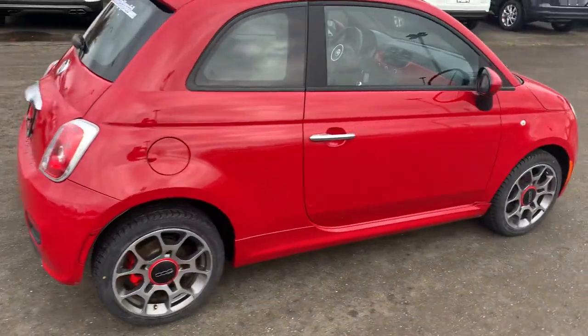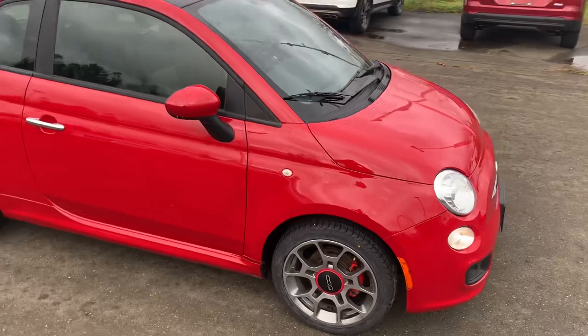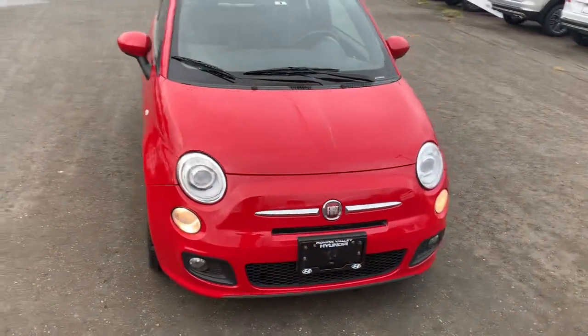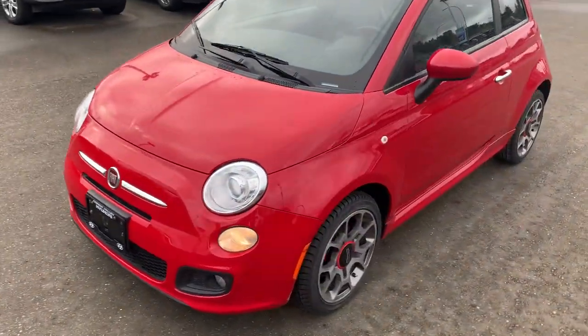With me being a tall guy at six foot four, I still have plenty of room in the driver's seat. It's a little car that packs a lot of punch. Just doing a complete walk around here — you can see this is in really nice shape. Again, a 2012.